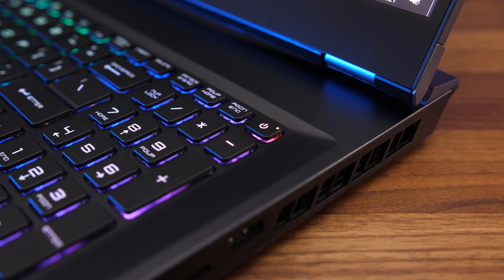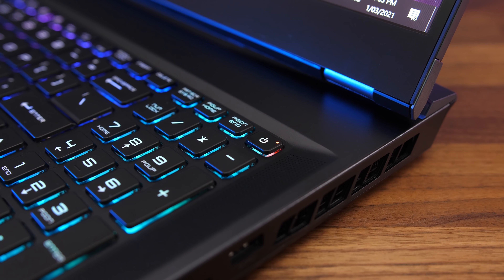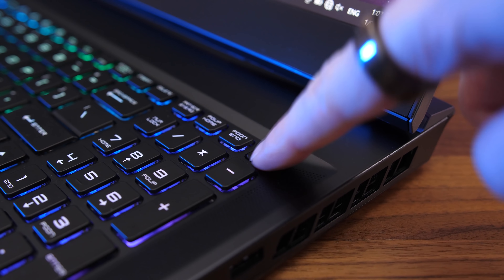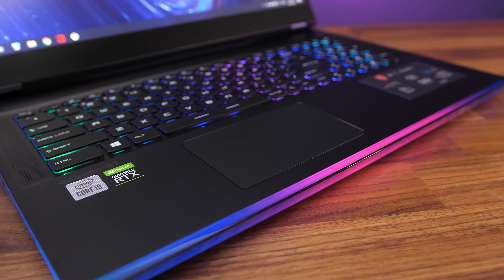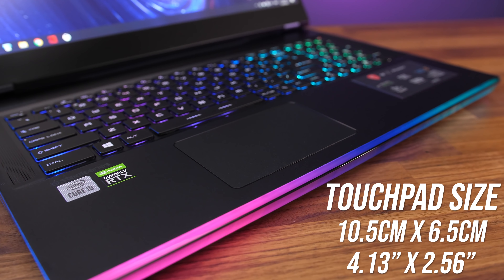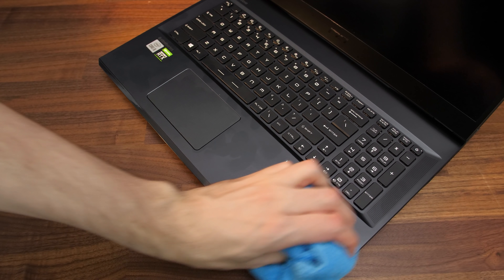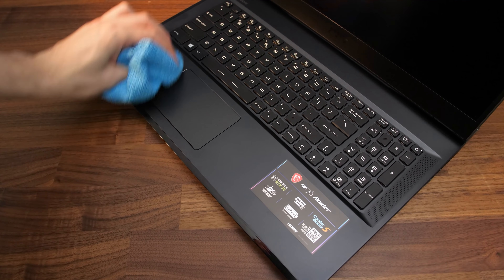The power button is in the top right corner of the keyboard, but unlike others it's not next to Delete or Backspace, so it should be clear of accidental presses, though you can of course control the action of a button press in Windows. The precision touchpad clicks down anywhere and works fine. I thought it was a little small given the overall 17-inch size of the machine, but it gets the job done. Fingerprints and dirt aren't too obvious, but they're easy to clean with a microfiber cloth thanks to the smooth surface.